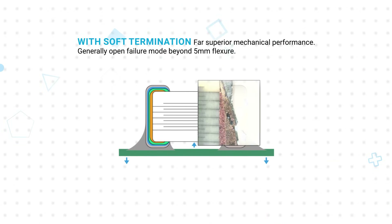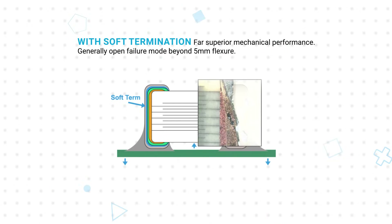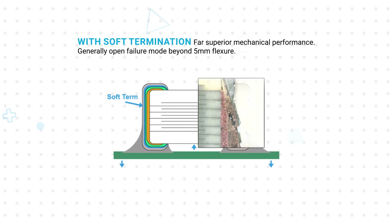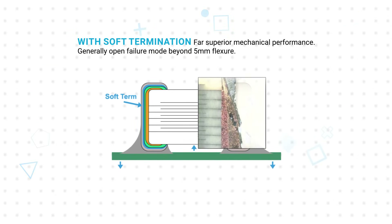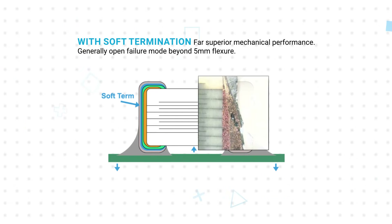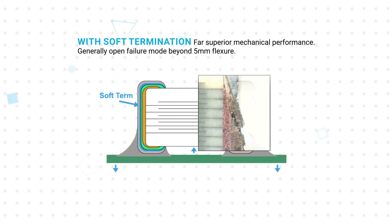Designers can opt for standard nickel tin or flexi-term terminations. Flexi-term is a soft termination technology that provides improved mechanical resistance and tolerance to thermal cycling. This reduces the chance of internal cracking, resulting in higher reliability in harsh environments.